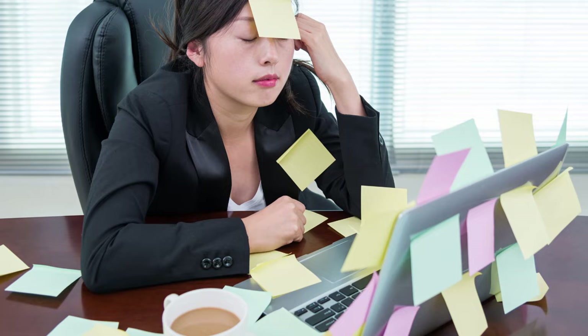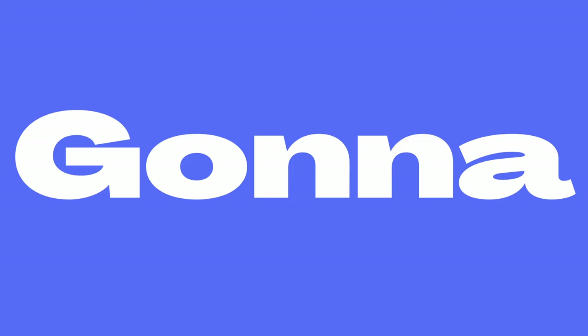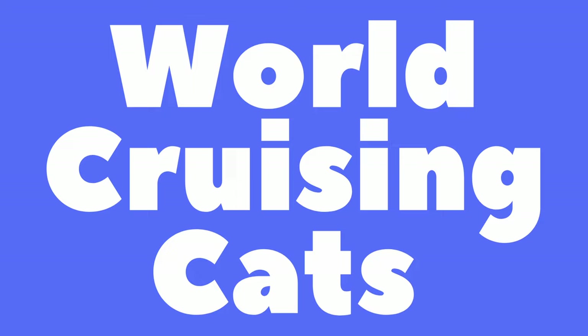You've had enough of the rat race, you've decided to take the leap, you're selling everything, gonna buy a boat, sail the world, find paradise, have adventure, find freedom. But which boat? So many choices. So to help you out, here are my top 5 world cruising cats.